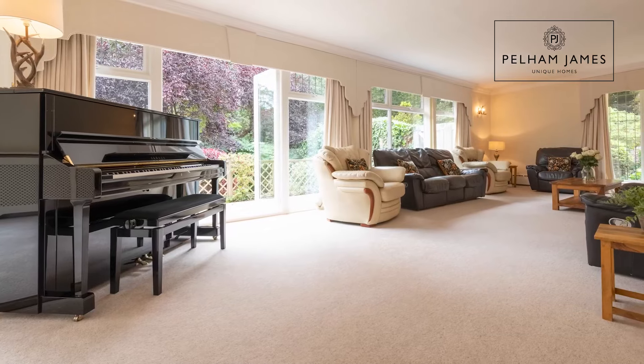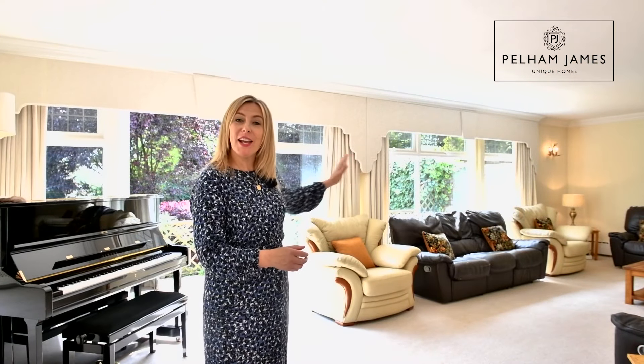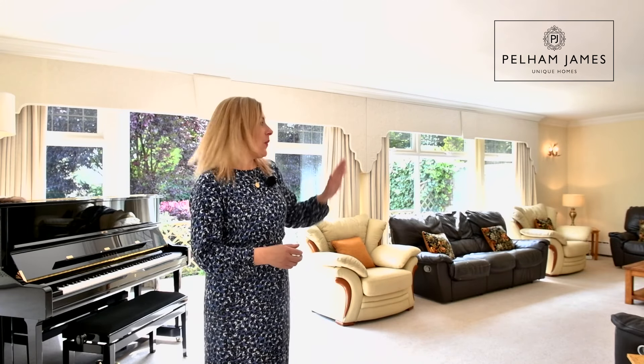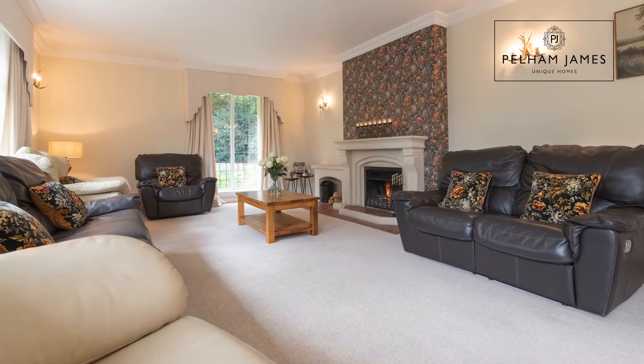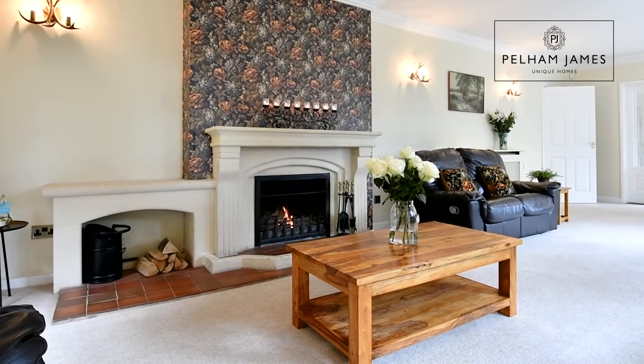This fabulous room is filled with natural daylight thanks to that wonderful run of windows and french doors to the side that lead out onto the garden. With another window at the end that overlooks the driveway, it's a perfect room for entertaining. In the winter months you could light the open fire with that stone surround.